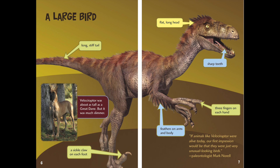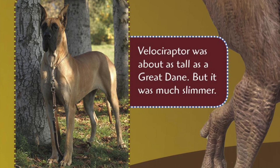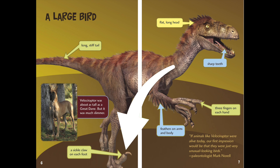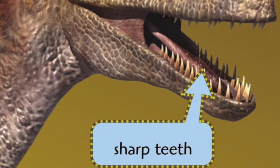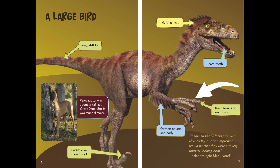A large bird. Long, stiff tail. Velociraptor was about as tall as a Great Dane, but it was much slimmer. A sickle claw on each foot. Flat long head. Sharp teeth. Three fingers on each hand. Feathers on arms and body. If animals like Velociraptor were alive today, our first impression would be that they were just very unusual-looking birds. This is from paleontologist Mark Norrell.